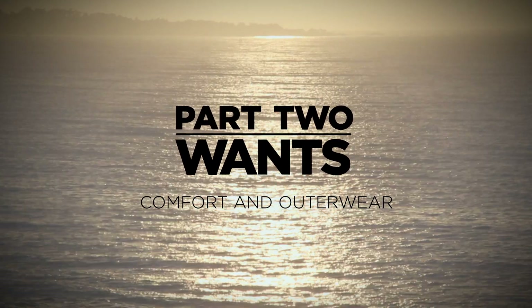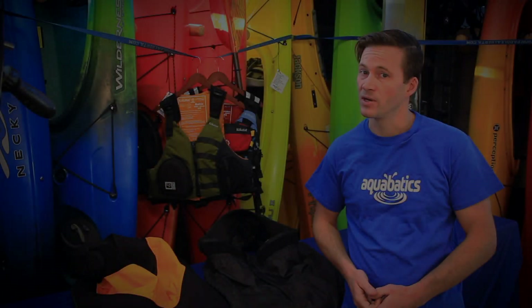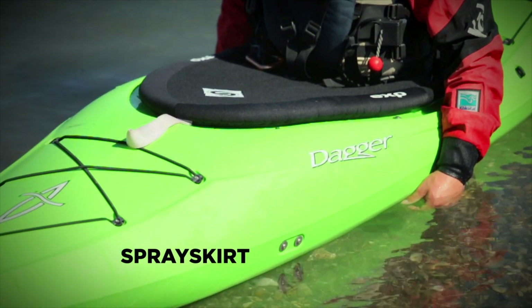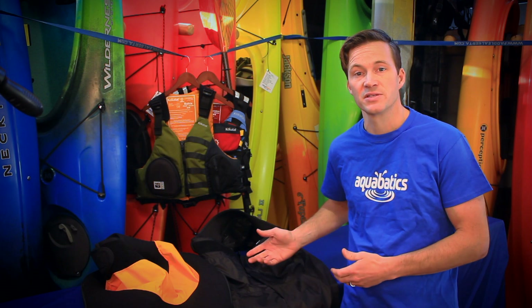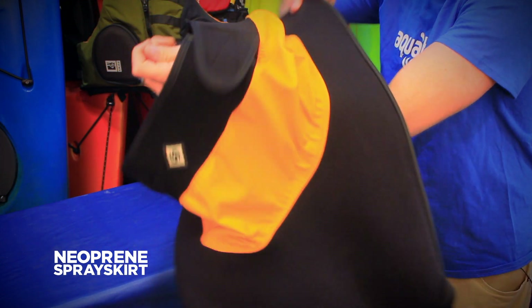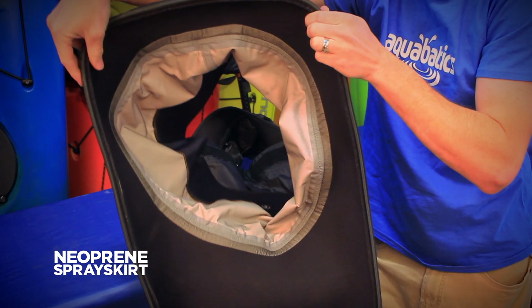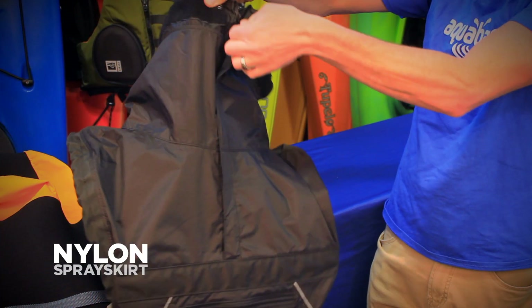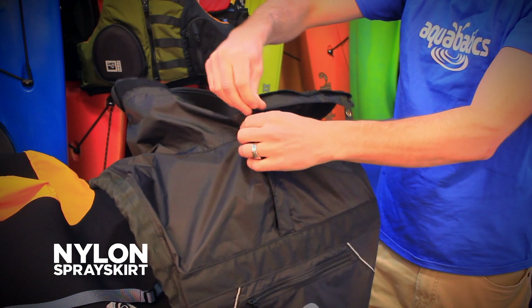When you're picking up your first recreational kayak, you might want to think about a spray skirt. Spray skirts are intended to keep you warm and dry throughout the day. Recreational paddlers will generally look at two types of spray skirt. A full neoprene spray skirt is going to be your warmest and driest option, however it does come in at a bit of a higher price tag. As an alternative you could look at a full nylon skirt. These will still be a really good option for keeping you dry and are a little bit easier to use as well.